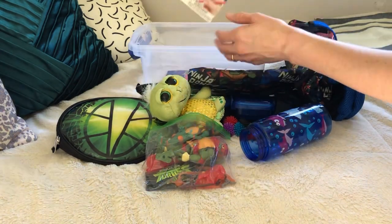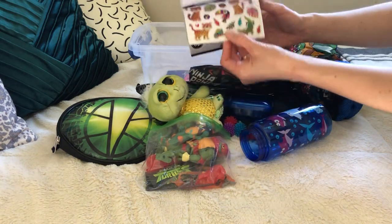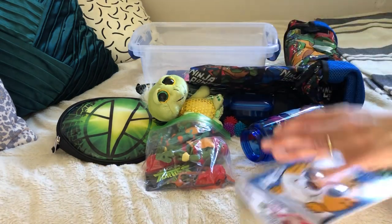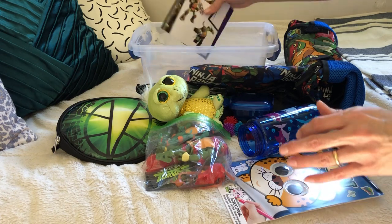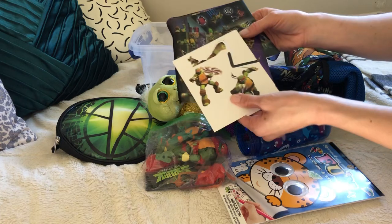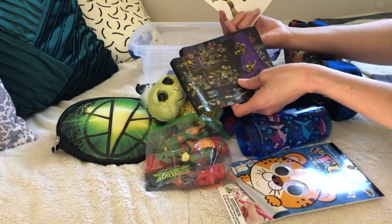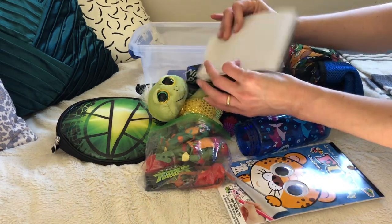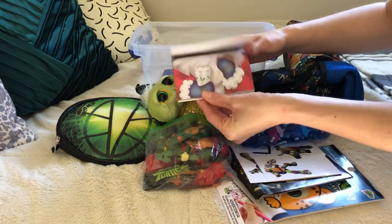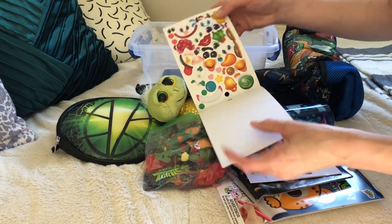I have this fun little activity that was after Christmas — it comes with stickers and coloring, so fun. And I found this on clearance at Family Dollar — it's a ninja turtle stickers and little cardboard people that you can make, that might be fun. And I've got this little sticker activity book where you put little stickers to make faces.